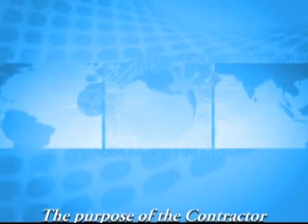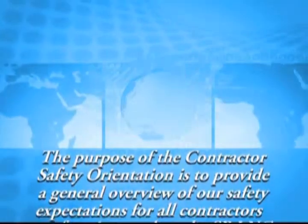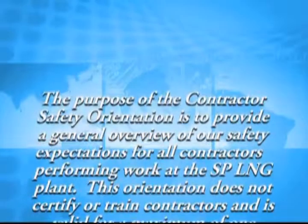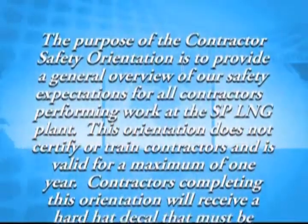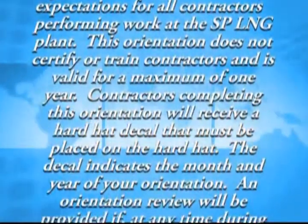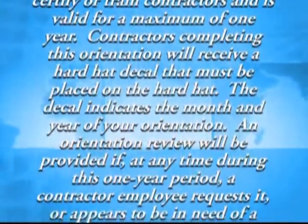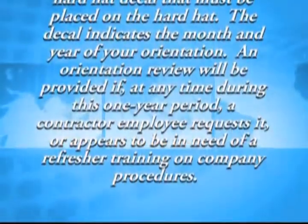The purpose of the contractor safety orientation is to provide a general overview of our safety expectations for all contractors performing work at the SPLNG plant. This orientation does not certify or train contractors and is valid for a maximum of one year. Contractors completing this orientation will receive a hardhat decal that must be placed on the hardhat. The decal indicates the month and year of your orientation.